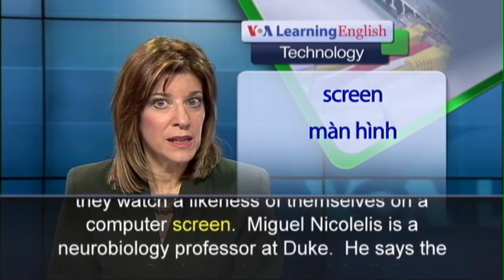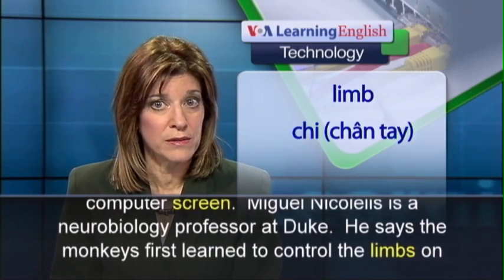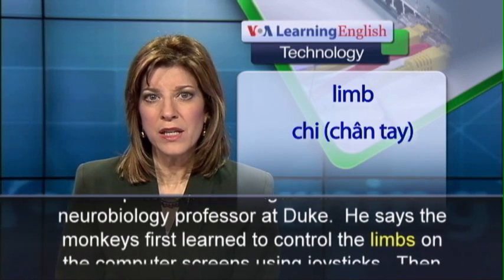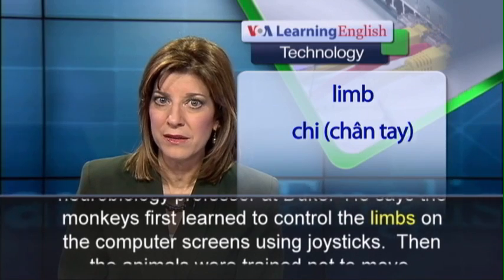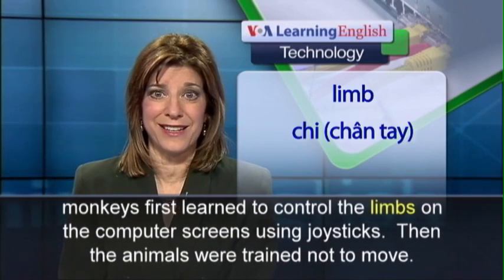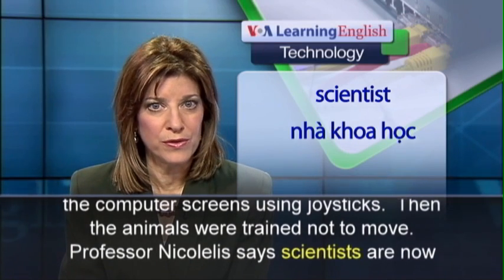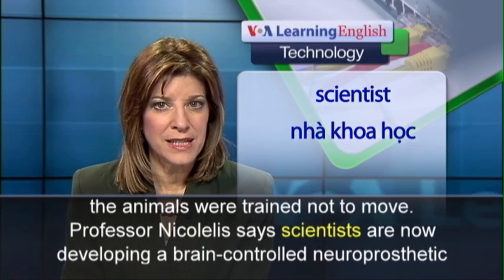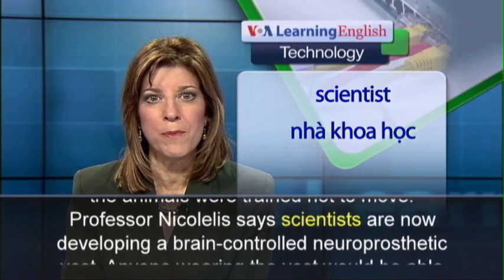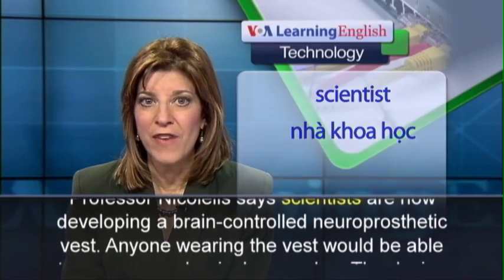Miguel Nicolelis is a neurobiology professor at Duke. He says the monkeys first learned to control the limbs on the computer screens using joysticks. Then the animals were trained not to move. Professor Nicolelis says scientists are now developing a brain-controlled neuroprosthetic vest.